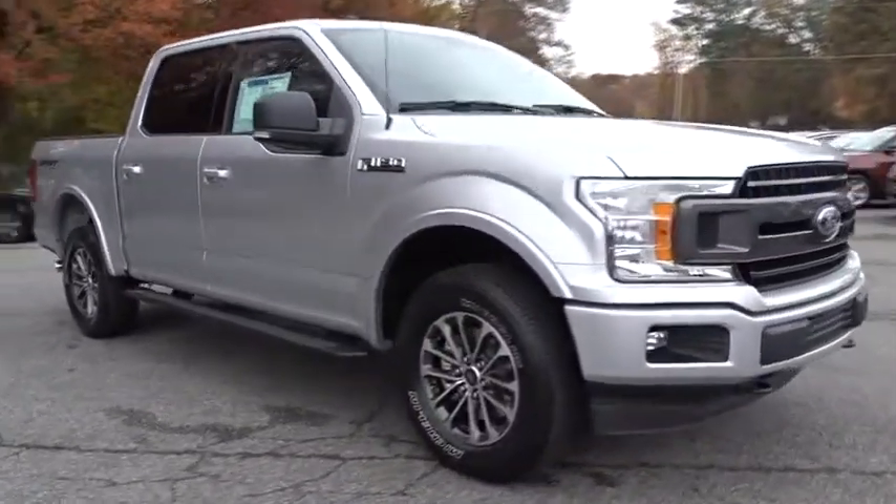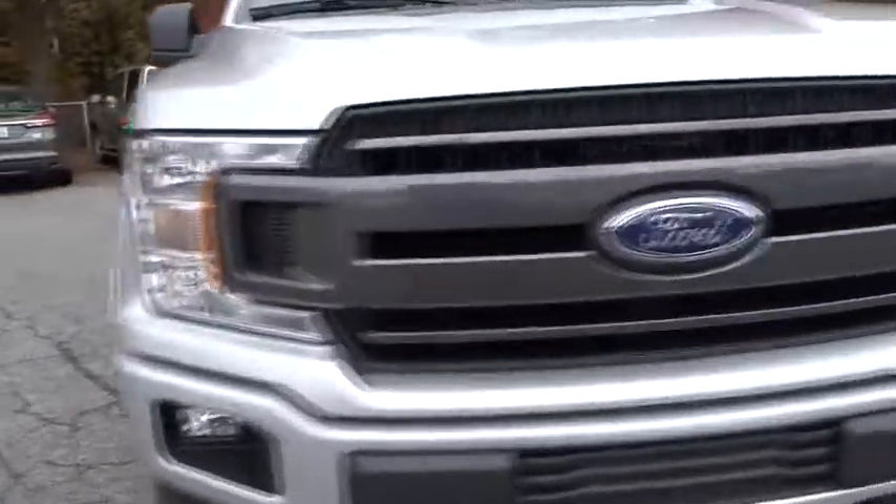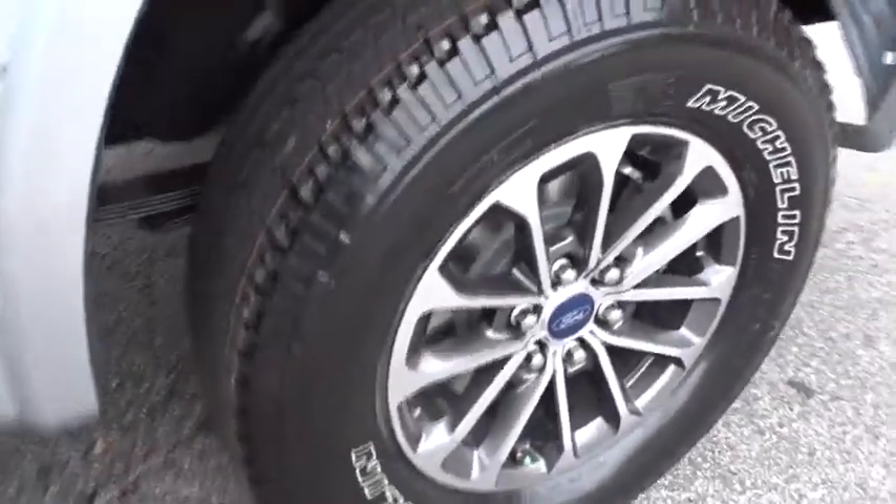Cruise control. Four-wheel drive. Aluminum wheels. Four-wheel disc brakes. Floor mats. AM FM stereo radio. CD player. Power door locks. Fog lamps. Child safety locks.